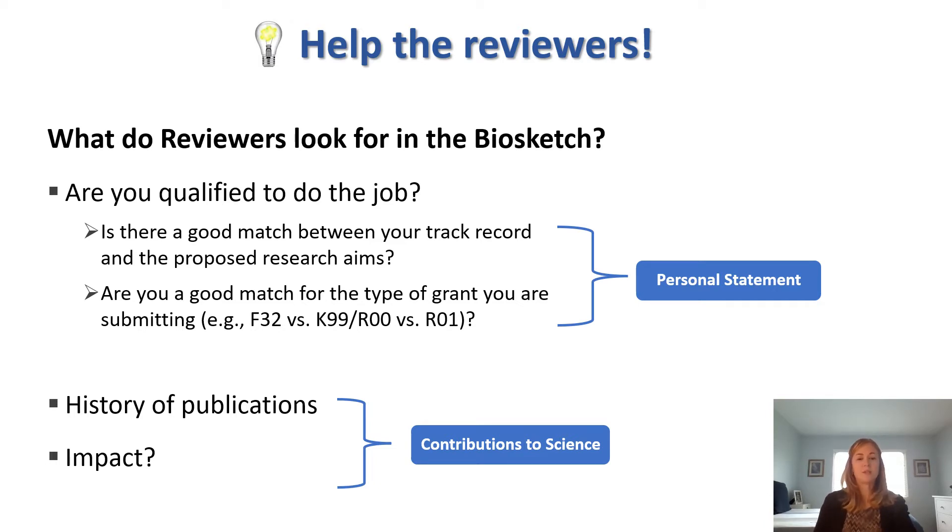Reviewers also look to see whether you have peer-reviewed publications that suggest you are likely to publish good science in the future, and how you have impacted your field. They'll be looking for this information in the Contributions to Science section, so you want to make this information evident there.